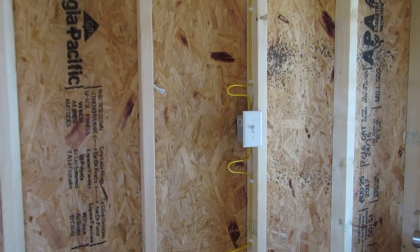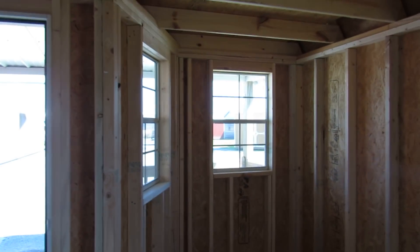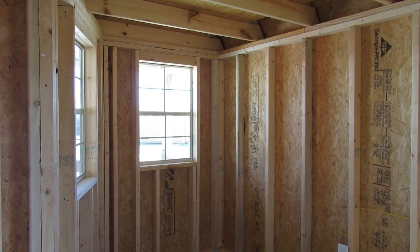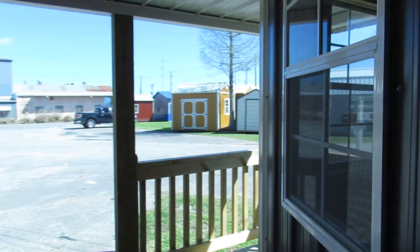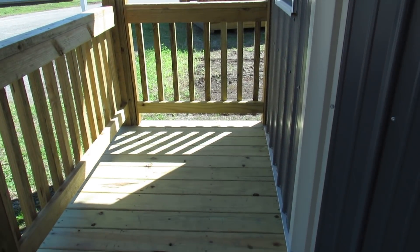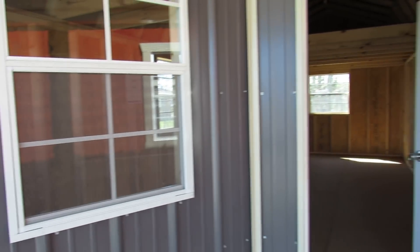There's the light switch. Pricing does include setup and delivery. Let's walk back outside and take a look at this pretty porch. There you go with the rails — a nice spot to put a little table and a couple of chairs.